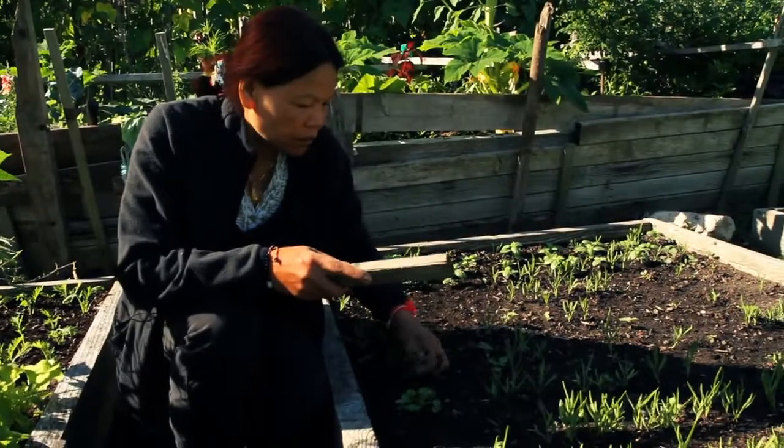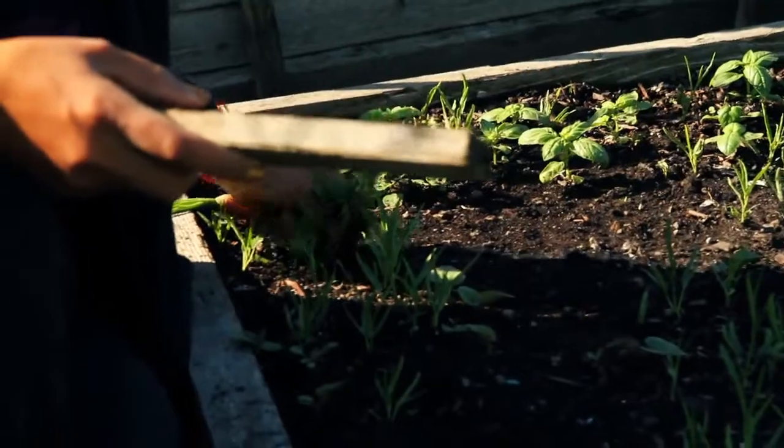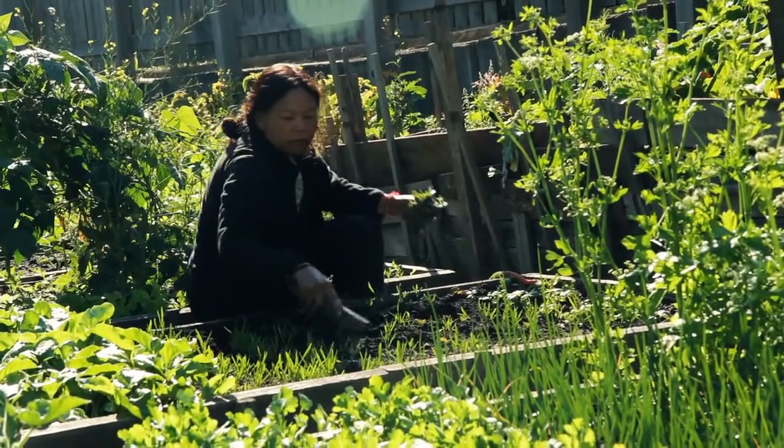I like this garden very much because it's helped me a lot for my health. We are a community. We help each other to make this garden look beautiful.